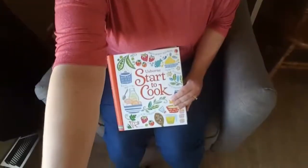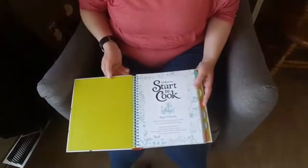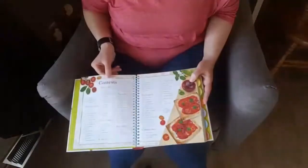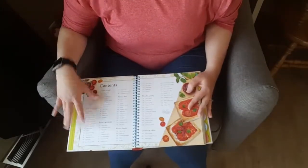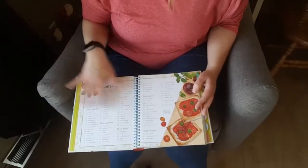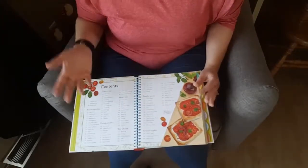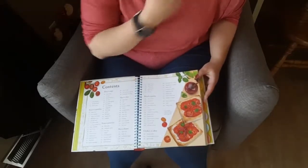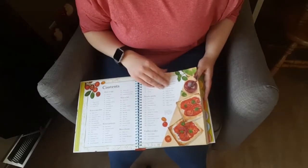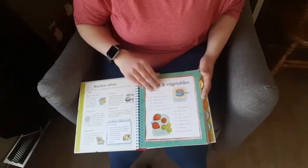I'm going to pan the camera down and show you inside so you can see what I love about it. Inside the book it gives you a table of contents that has all the recipes laid out, so you can see what category you're looking for — cookies and cakes, breads, rice, that kind of stuff. The illustrations are just timeless, they're gorgeous, and they aren't trendy — they'll always be good.